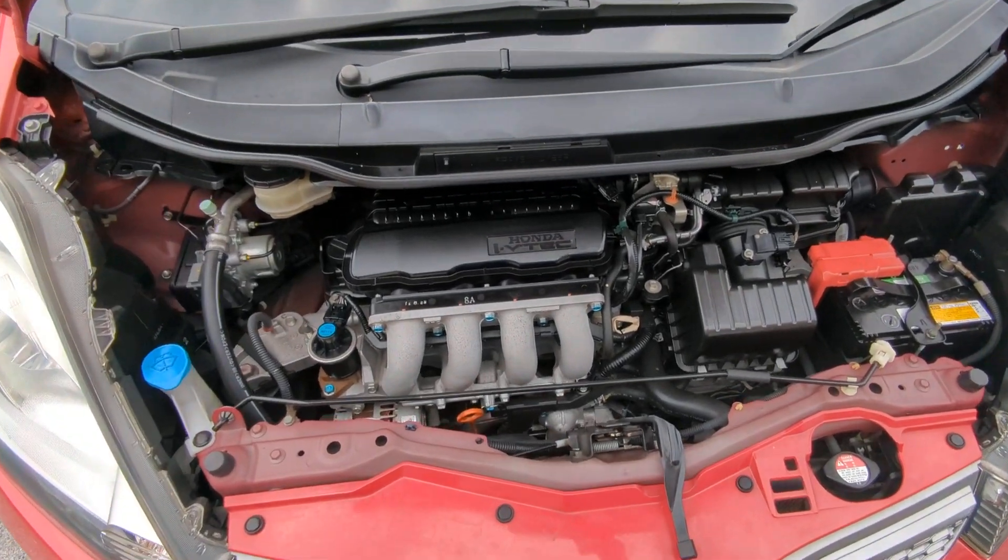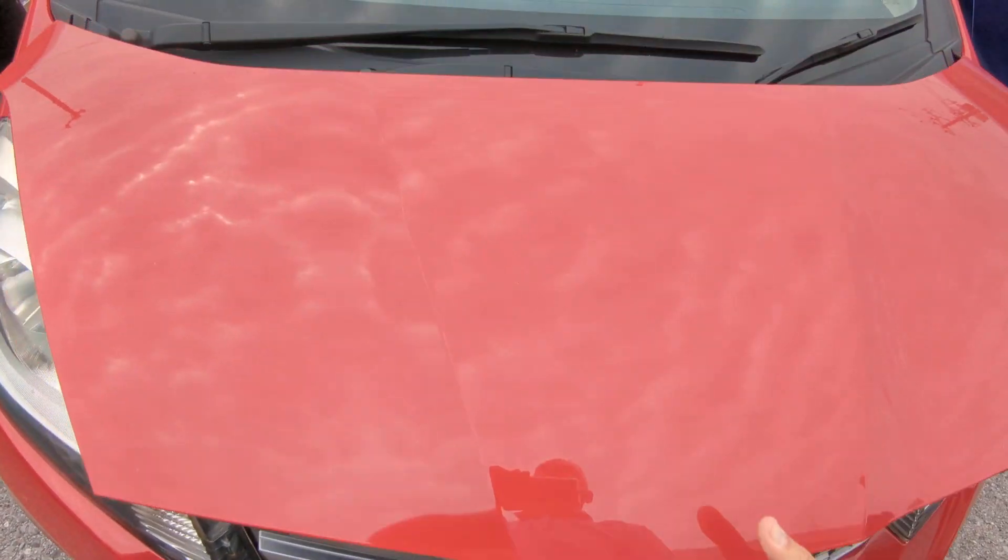There you have the good old 1.3 VTEC — engine is nicely clean.